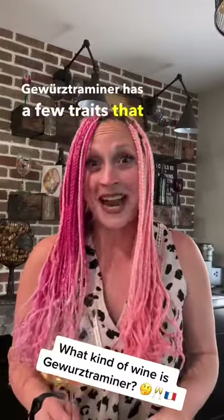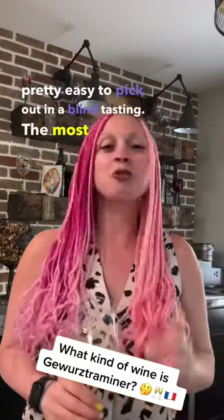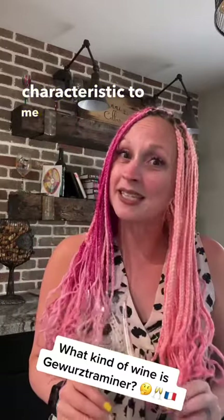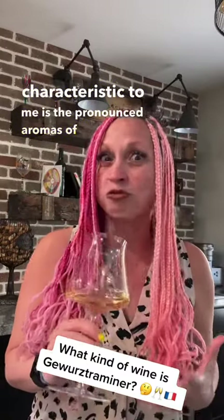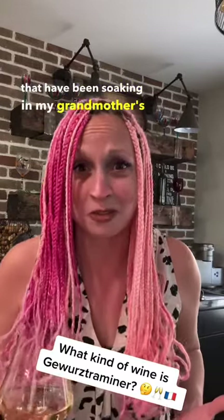Gewurztraminer has a few traits that actually make it pretty easy to pick out in a blind tasting. The most unique characteristic to me is the pronounced aromas of rose petals. These wines really tend to smell like a bouquet of flowers that have been soaking in my grandmother's perfume.